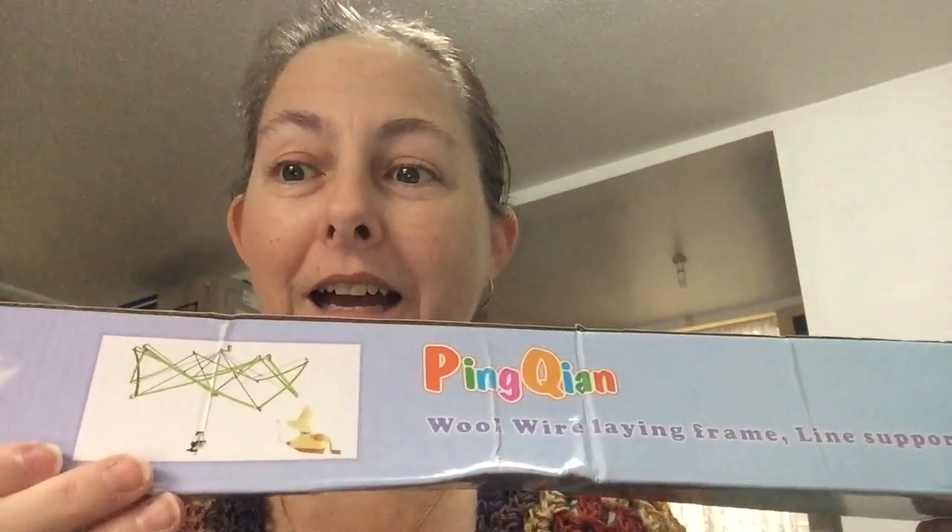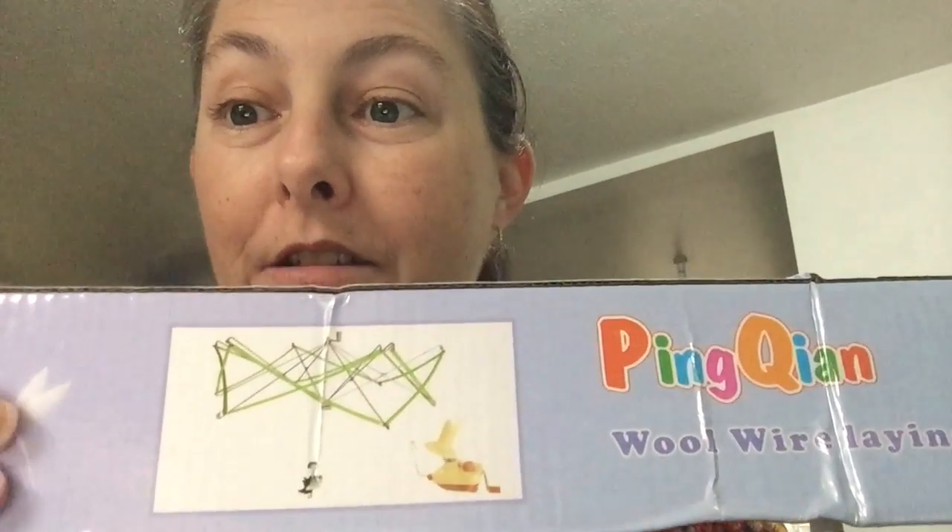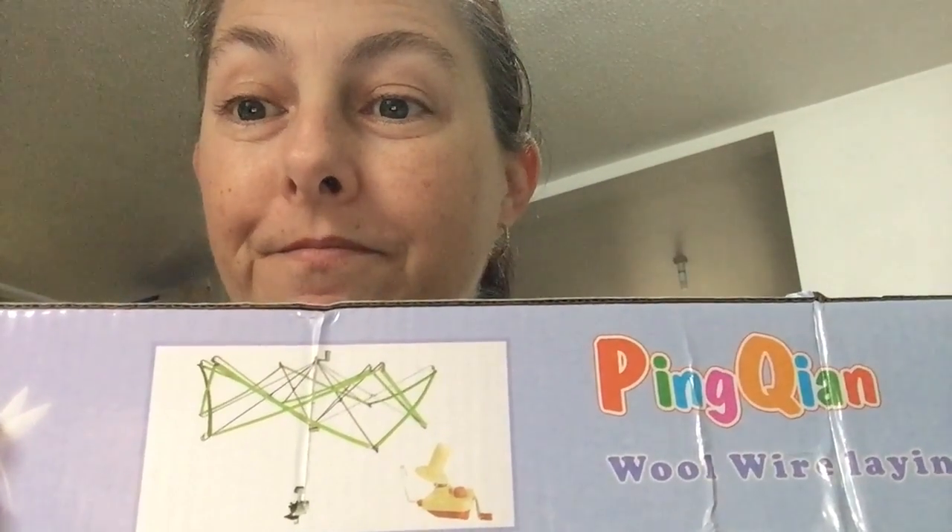I'll start with the happy mail — I finally got my Swift and my ball winder that I ordered from Wish.com for $48. That's right, $48 for the two. What an absolute bargain. So that's exactly what you get: the Swift and the ball winder. I'm a bit excited and can't wait to use them.